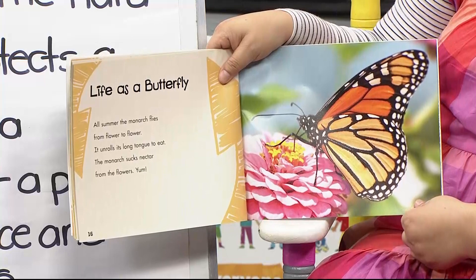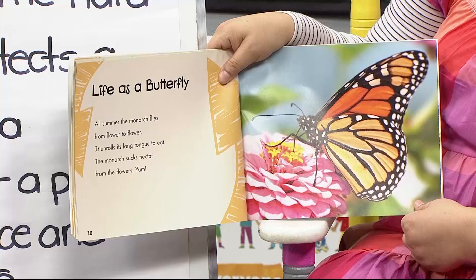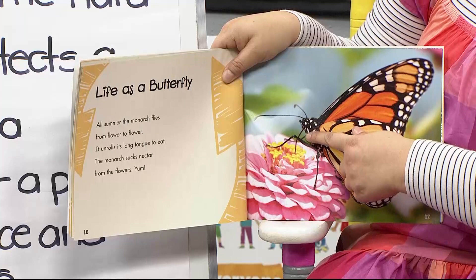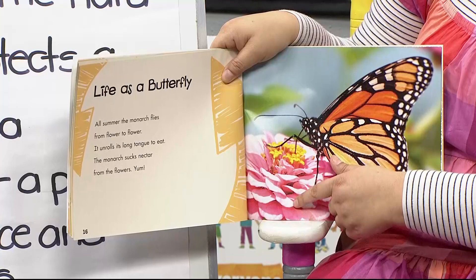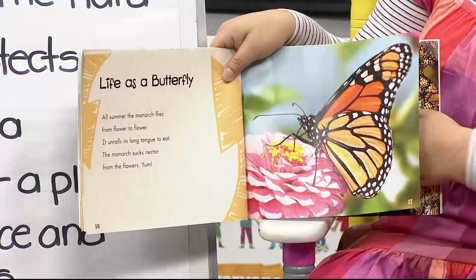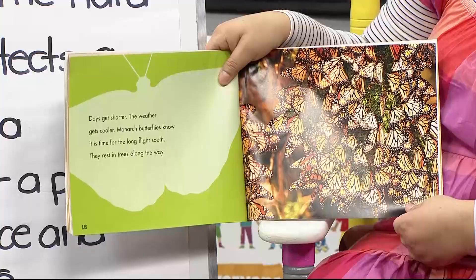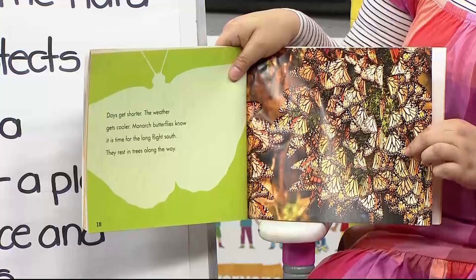Life as a butterfly: all summer, the monarch flies from flower to flower. It unrolls its long tongue to eat — the monarch sucks nectar from the flowers like a straw. Yum! As days get shorter and the weather gets cooler, monarch butterflies know it's time for the long flight south. They rest in trees along the way, and lots of grownups pay money to see the butterflies migrate.